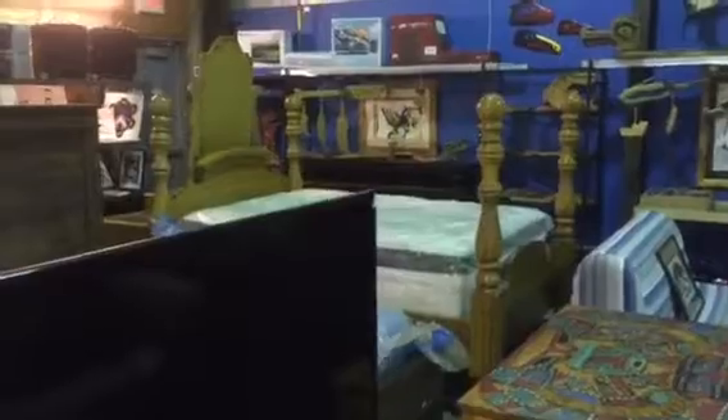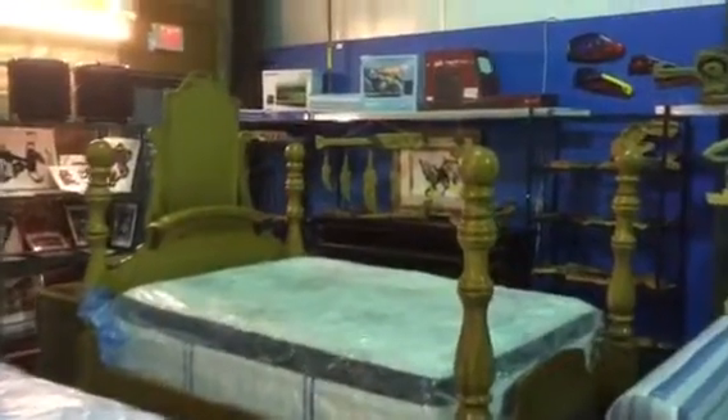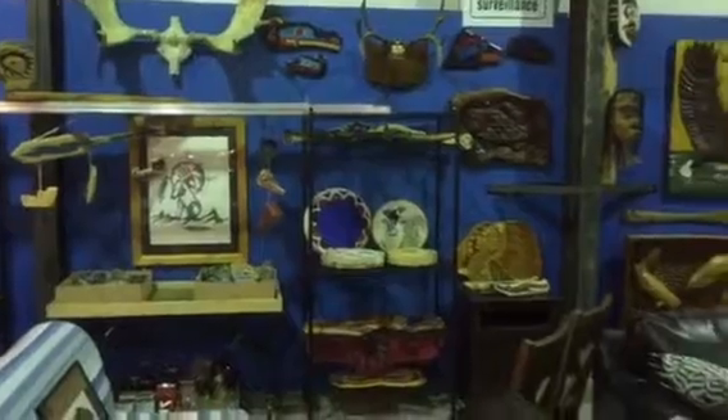And lots of First Nations art. We've got carvings, original paintings, prints, really nice pieces, and masks.